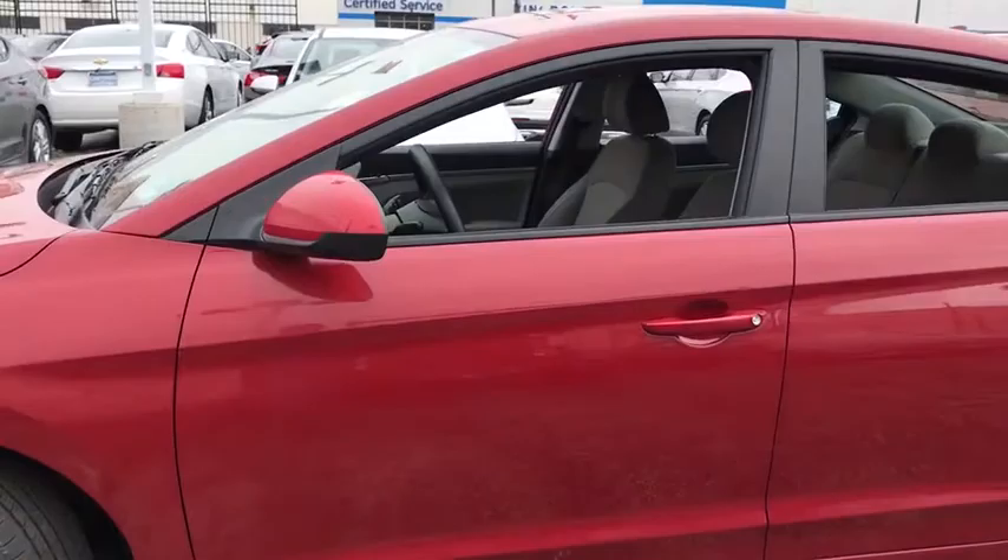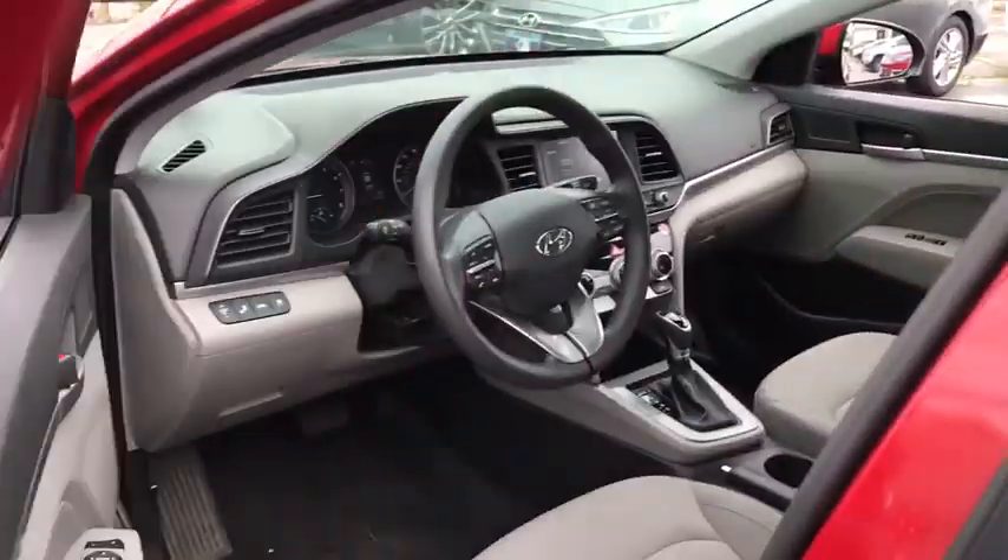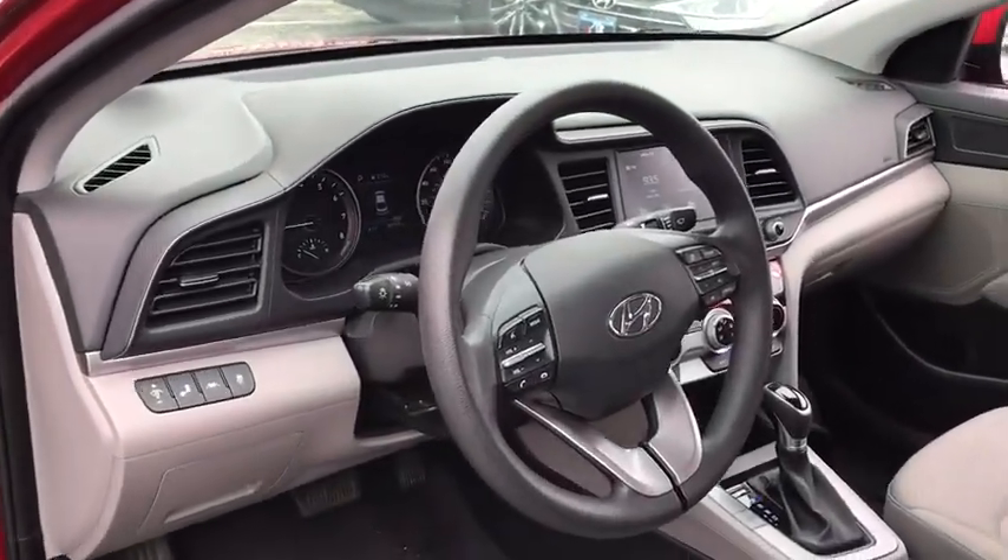This vehicle has less than 40,000 miles. Here are some of this vehicle's great options: traction control.